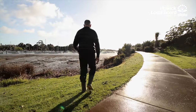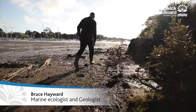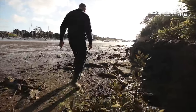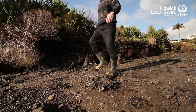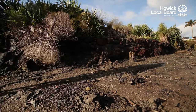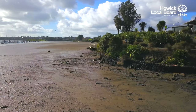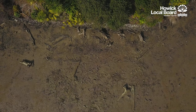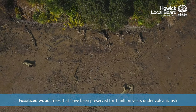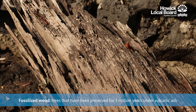My name is Bruce Hayward and I'm an Auckland geologist. Here we are on the banks of the Tamaki estuary, looking at the remains of a fossilised forest that was living here about a million years ago. It has been buried and preserved in the peat that accumulated in a freshwater swamp here at that time, and only in the last few thousand years has the tide come in and started eroding it and exposed what we can see here today.